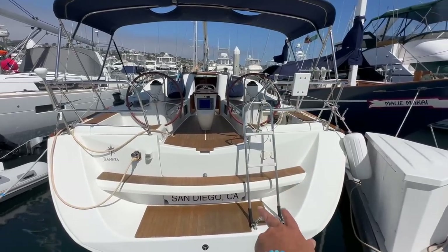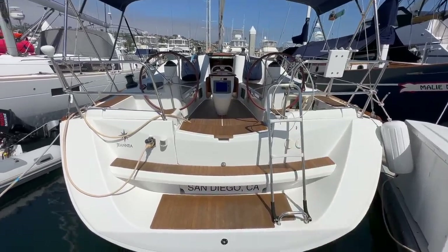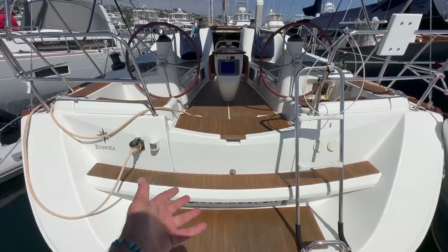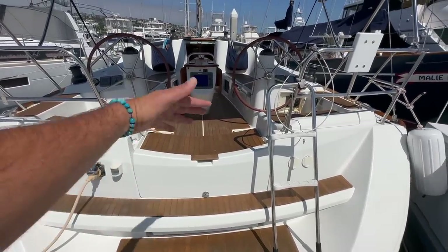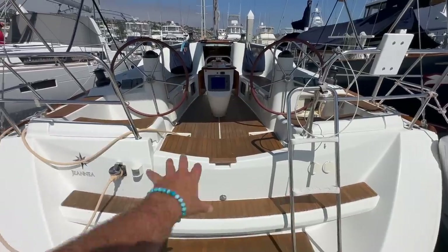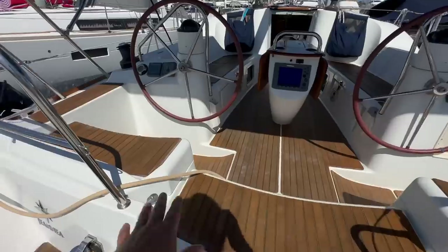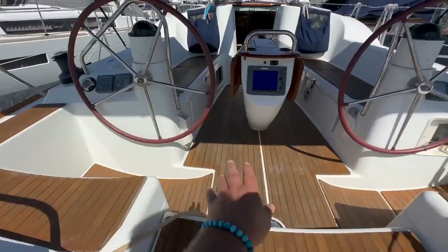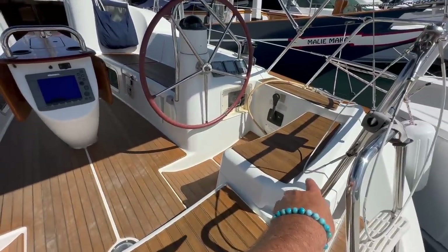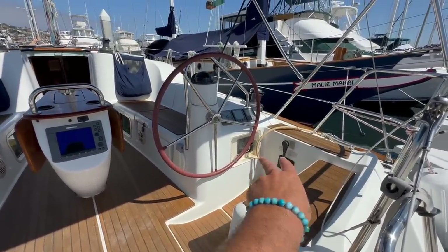We have the large swim ladder here that drops down off the transom, and hot and cold swim step shower right there. Moving up to the first step, there's a large lazarette locker with a dedicated life raft storage locker. Underneath this is a double propane locker and a large deep lazarette locker on this side.